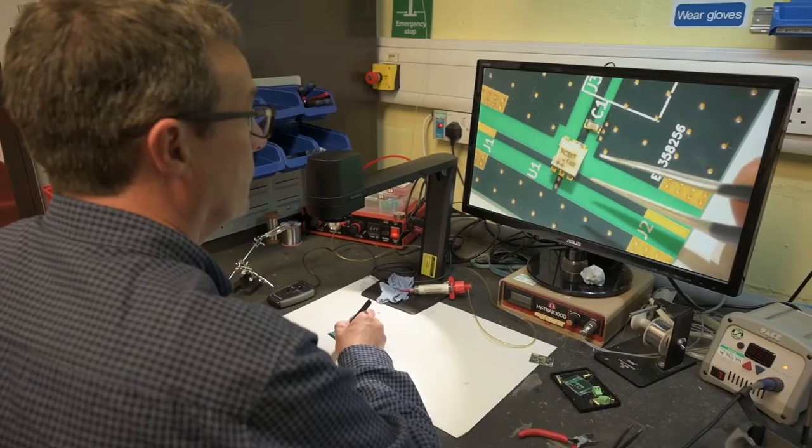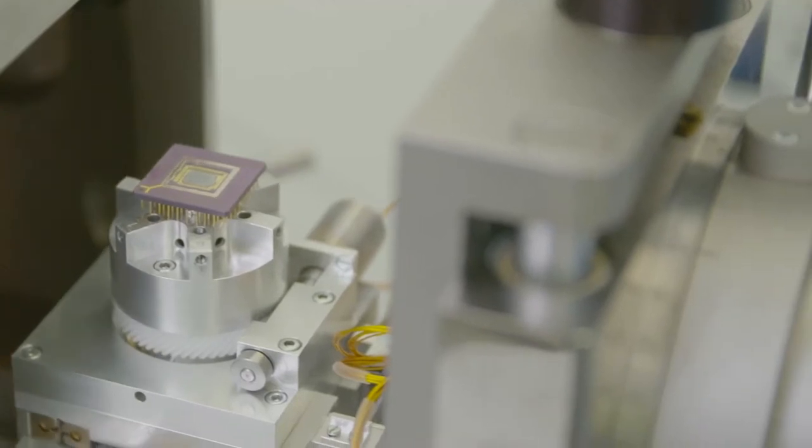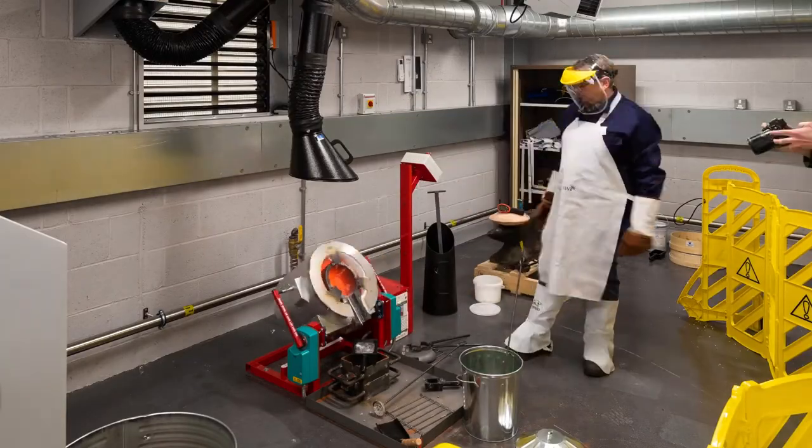This is just a sample of the excellent electronics and engineering facilities that you will have access to depending on the course you've chosen to study. At York we will make sure that you have access to everything you need to excel.